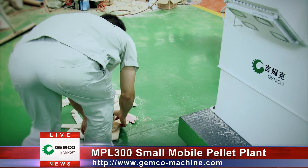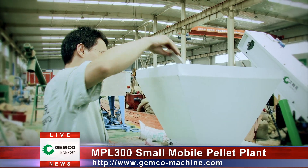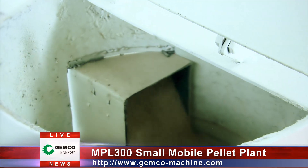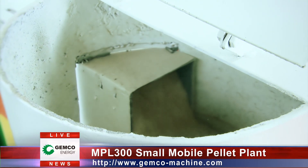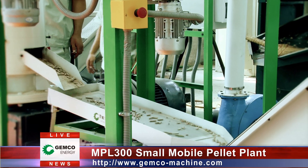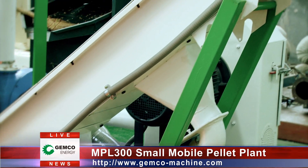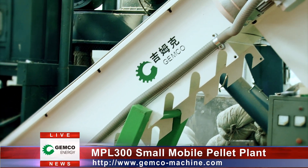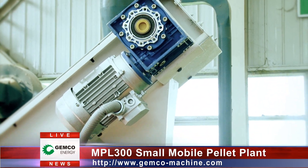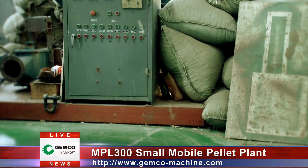With the advanced pneumatic conveying technology, the crushed materials are transported into the mixing and storage bin, then the mixed materials are sent into pellet mills via the blue conveyor. Finally, the pellets are conveyed to the packing machine after going through the vibrating screen and scraper conveyor. The vibrating screen separates the pellets from the material powder, which is collected and conveyed by the air blower through the soft pipe into the mixing and storage bin to save your materials and lower your production costs.